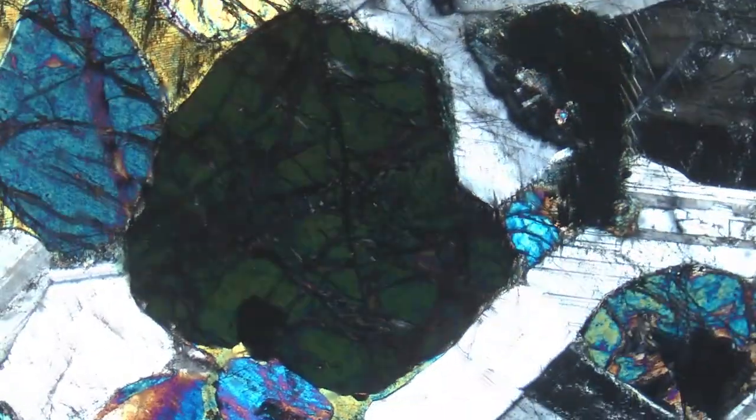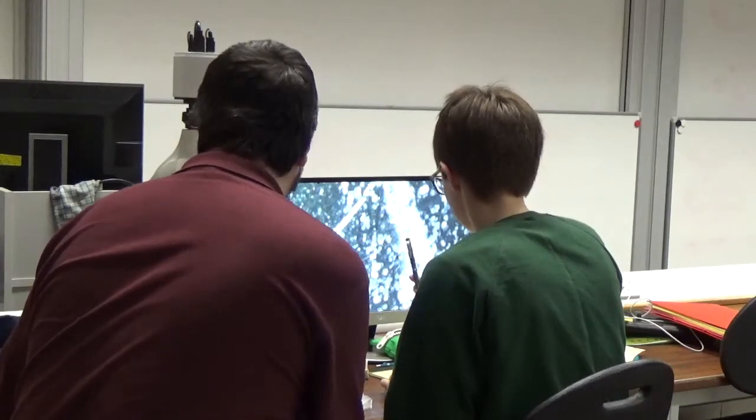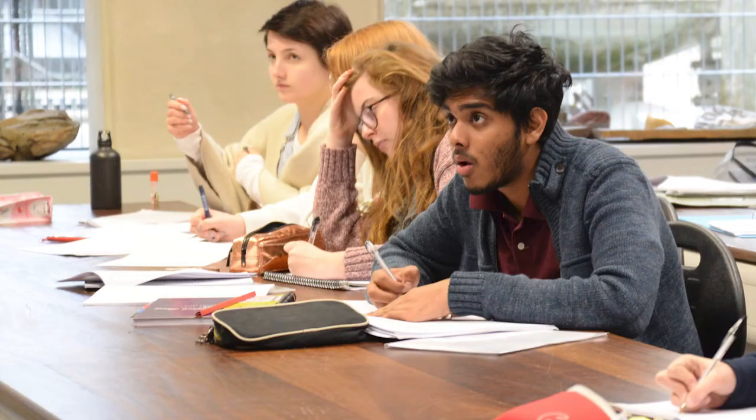Lab-based practicals cover a variety of activities including microscopy, where you will study fossils and thin sections of rocks and minerals under polarised light. Practical classes can also involve understanding and drawing geological maps, studying rocks and fossils in hand specimen, as well as computational math-based exercises.